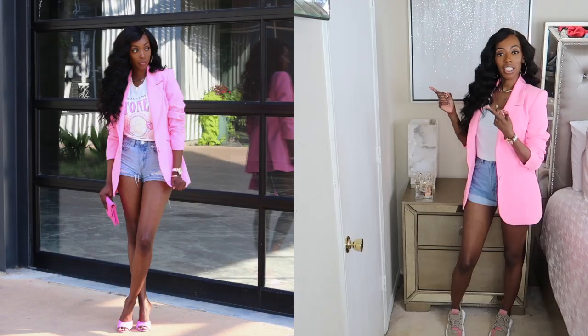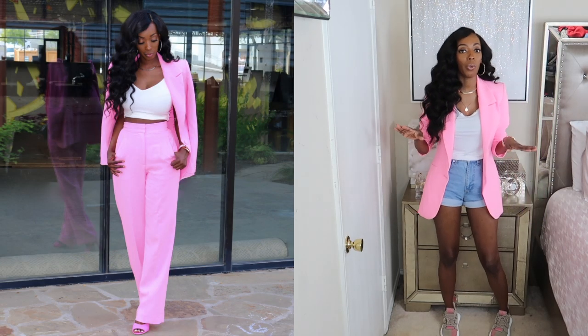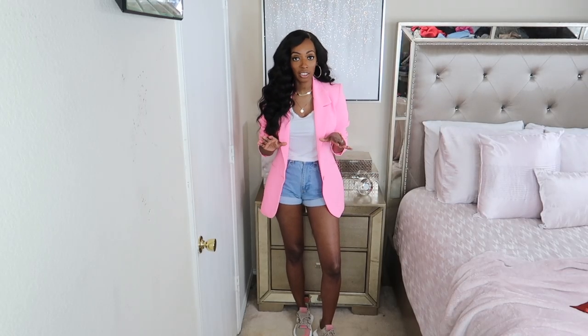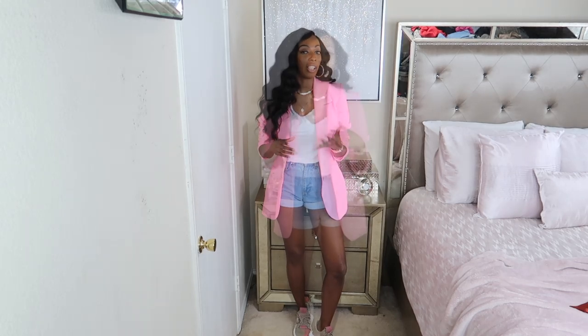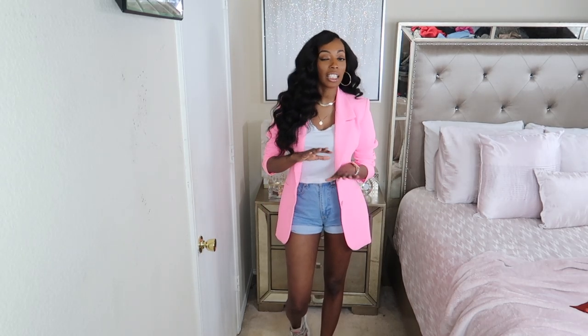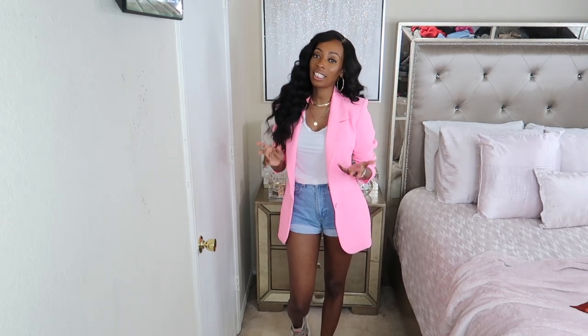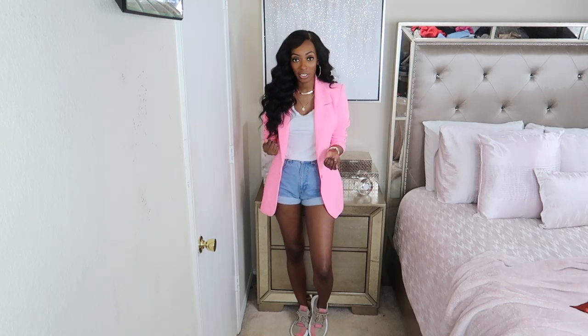Over here you can also see me pairing this blazer with a graphic tee, and also with the matching pants. I'm not going to show a lot of pairing it with the whole suit or with a dress top, because honestly you see that a lot — that's your typical workwear blazer look, which is pretty easy to do. But if that's something you want to see, let me know in the comments and I can do that in a totally different video. In this video I'm just going to show you fun ways you didn't know you could pair it.